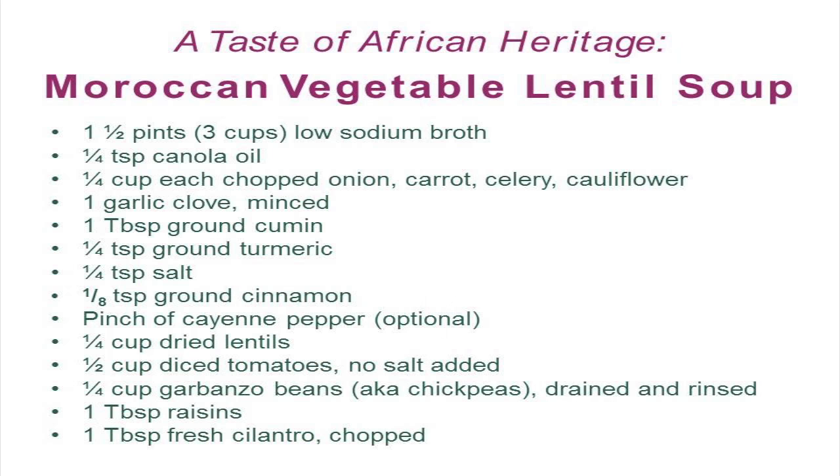Today we are talking about the African heritage and culture through a dish inspired by the flavors of Morocco. Chef Martin, what are you preparing for us today? Well, Erin, today we're making a mindful Moroccan vegetable lentil soup, which is going to be using the ingredients listed here.